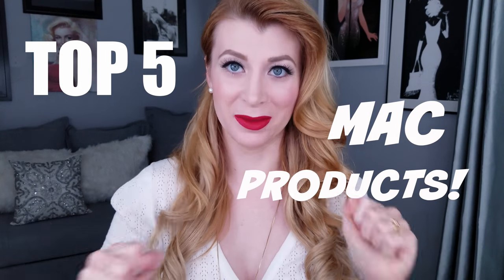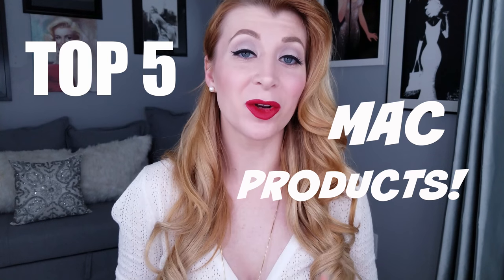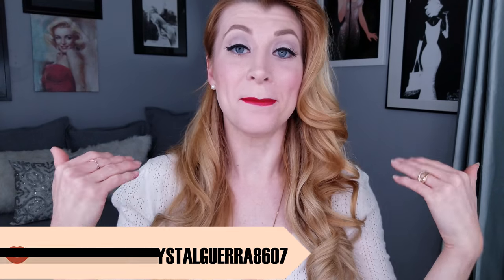Beauty and Grinds. Tonight I'm going to be discussing my top five MAC makeup essentials. Are you interested in learning a little bit more about MAC makeup products? Do you want to see some top makeup artist tips and suggestions and why these particular products are my go-tos?